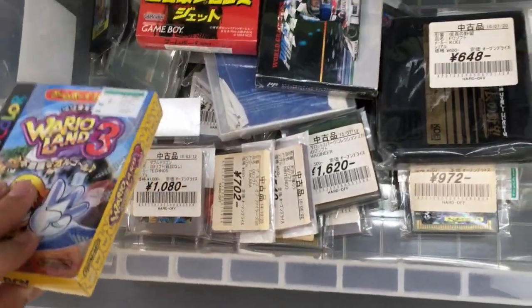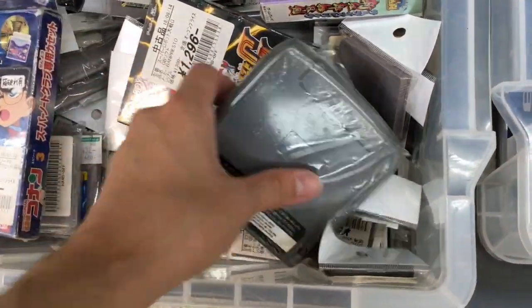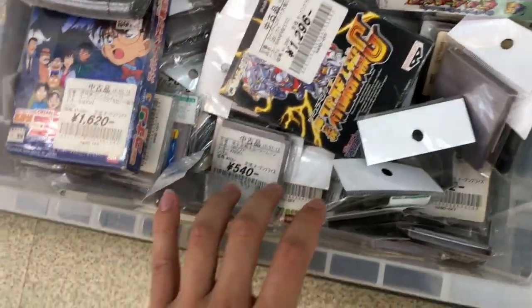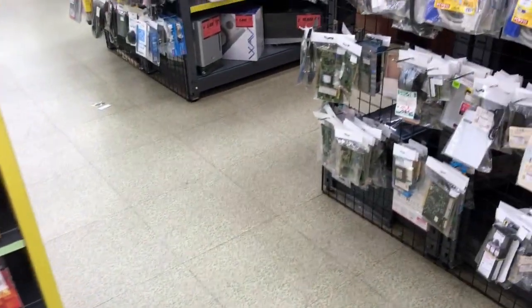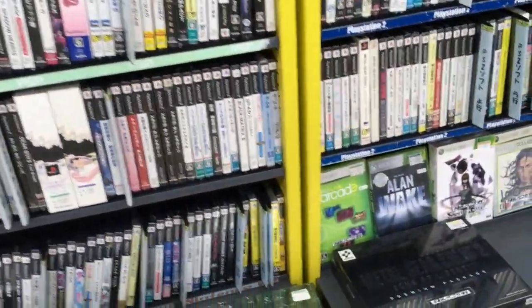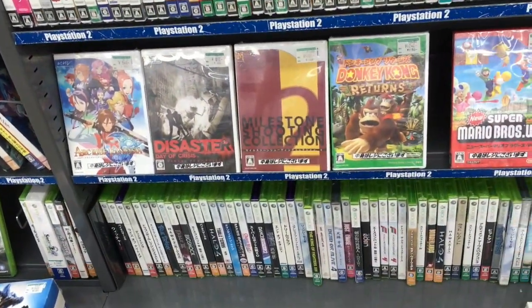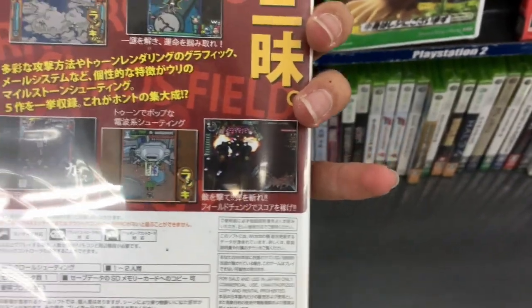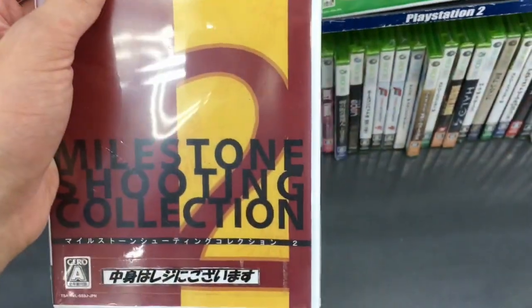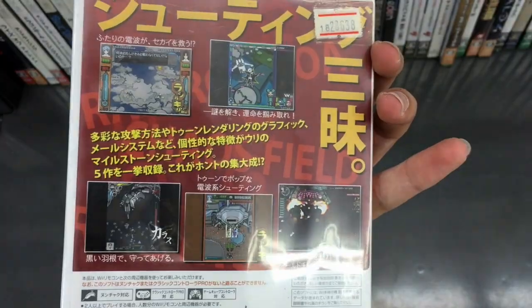Anything good in this box? You do see Virtual Racing for the Genesis. I actually just had to pick that up to complete a Virtual Racing pack-in for a complete Model 2 box that I found. Milestone Shooting Collection — what is that? It's just a bunch of different shooting games — newer shooters you can try out for the Wii. I've never seen this before. That's actually very interesting.